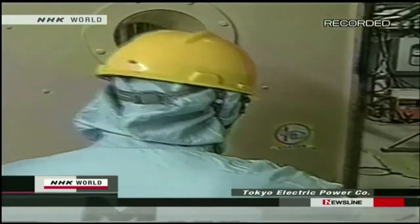The first explosion blew out the top part of a reactor containment building at the Fukushima number one nuclear power plant. This footage inside the building was taken during a regular inspection. The nuclear reactor is housed behind this robust wall.